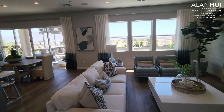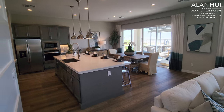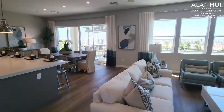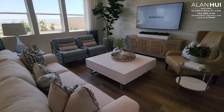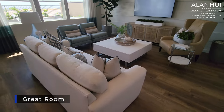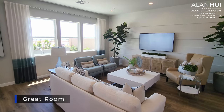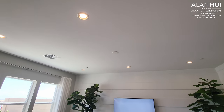Here is your main living area with your great room, kitchen, and casual dining. The great room measures 18 and a half by 18. A pre-wire for a ceiling fan is included in your great room.